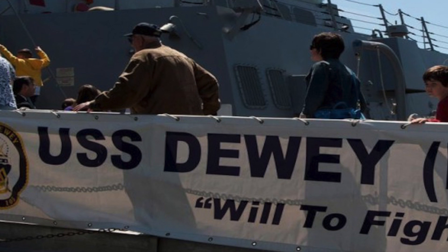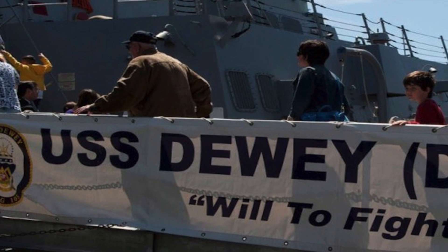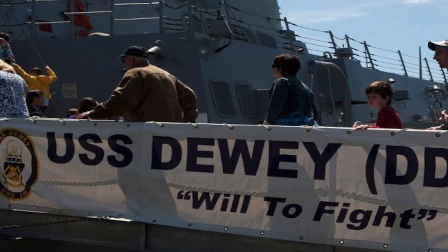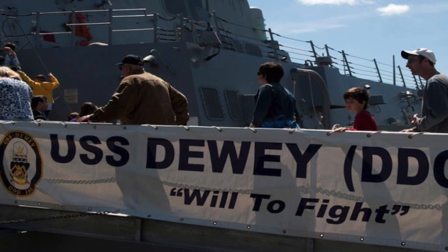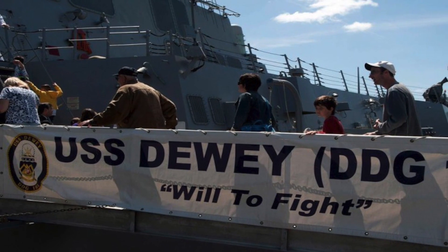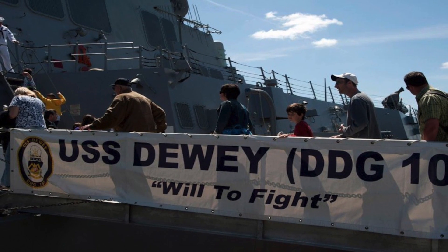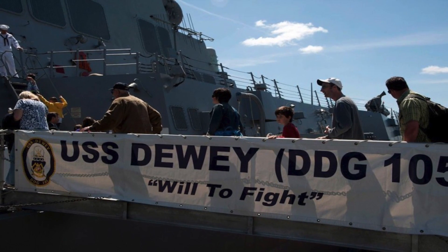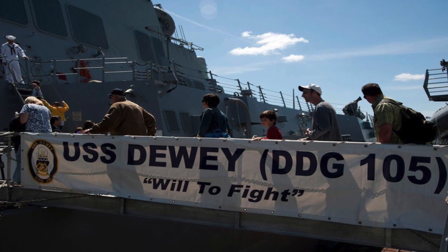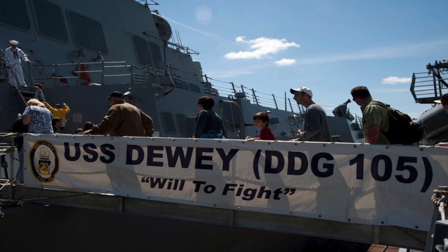Number 5. USS Dewey, DDG-105, is an Arleigh Burke-class guided missile destroyer in the United States Navy. Arleigh Burke-class warships were designed as multi-mission destroyers capable of anti-aircraft warfare, ballistic missile defense, anti-submarine warfare, and anti-surface warfare. It was built by Ingalls Shipbuilding and was commissioned on March 6, 2010. USS Dewey is part of Destroyer Squadron 1 of Carrier Strike Group 1, whose flagship is the aircraft carrier USS Carl Vinson.